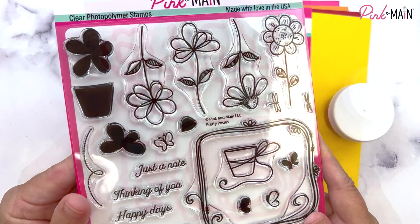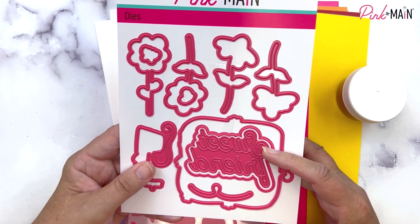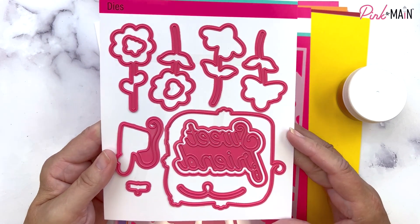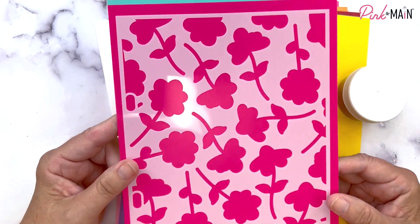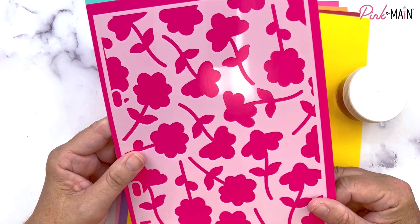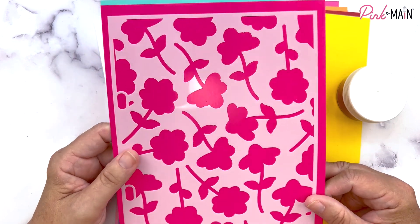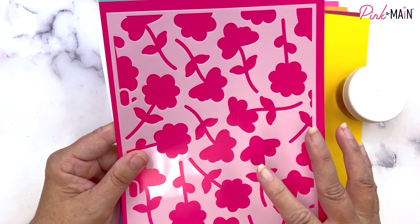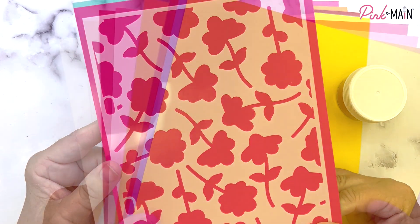The sentiments are 'Just a Note,' 'Thinking of You,' 'Happy Days,' 'Hello There,' and 'Sending Cheer' — a super fun stamp set. You'll also get coordinating dies — it's a big set — plus a bonus sentiment die that says 'Sweet Friend' with a shadow die included. A few months back we started giving larger stencils that fit in our binders. This month's stencil coordinates with the flowers in the stamp set, so you can stencil a background and stamp the line art on top.